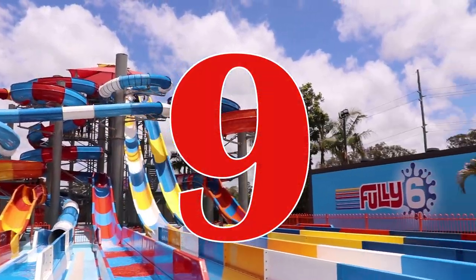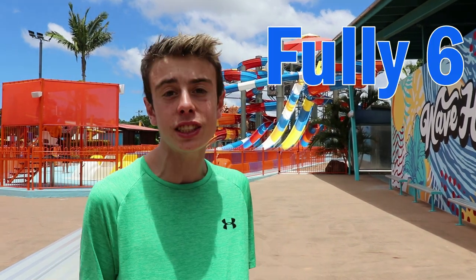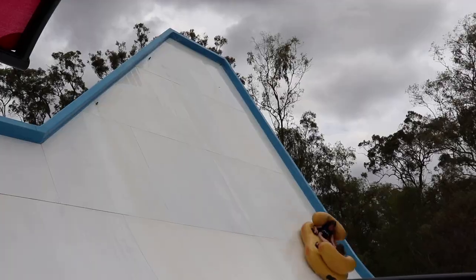Number 9. Next on the list is the most recent slides added to the Gold Coast collection — the Fully Six slides at Whitewater World. Before I talk about the selection, I'll explain how I'm ranking these: slides that are grouped together and made by the same manufacturer I'm counting as one entry. So the Fully Six counts as one, while Kamikaze, which stands alone, is ranked by itself. Hopefully that makes sense.